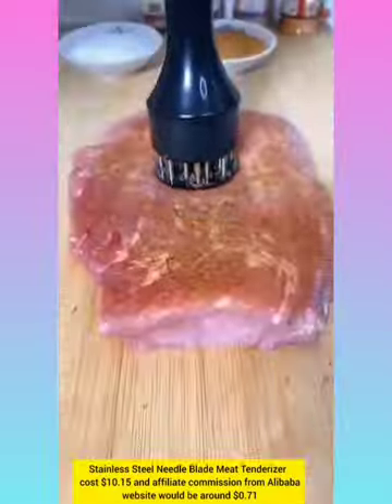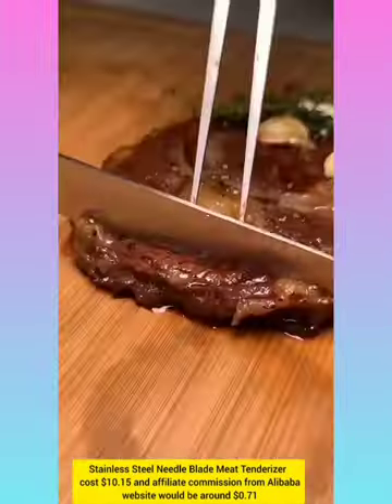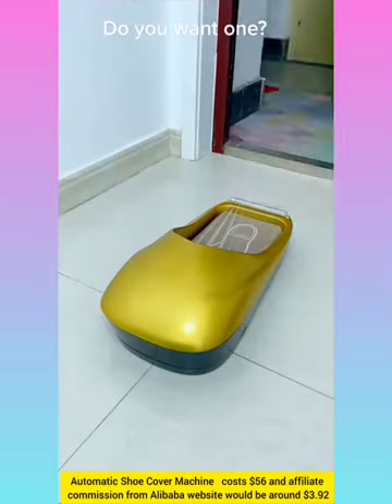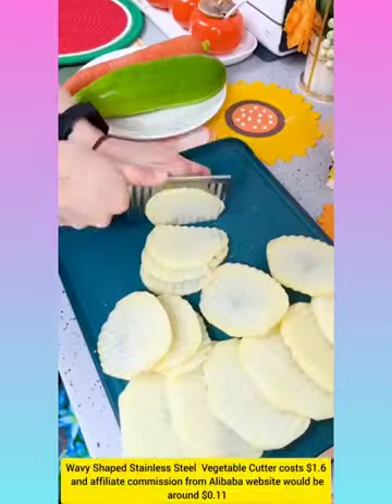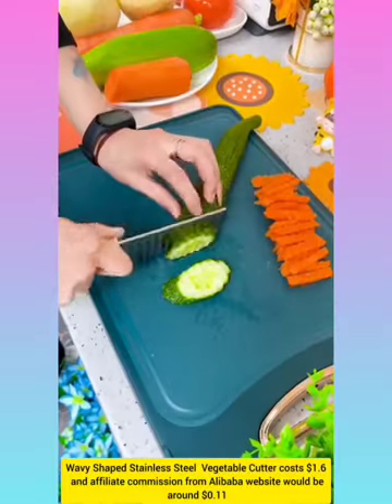Stainless Steel Needle Blade Meat Tenderizer with affiliate commission from Alibaba website around $0.71. Automatic Shoe Cover Machine with affiliate commission around $3.92. Basic Table Cutter with affiliate commission around $0.11.